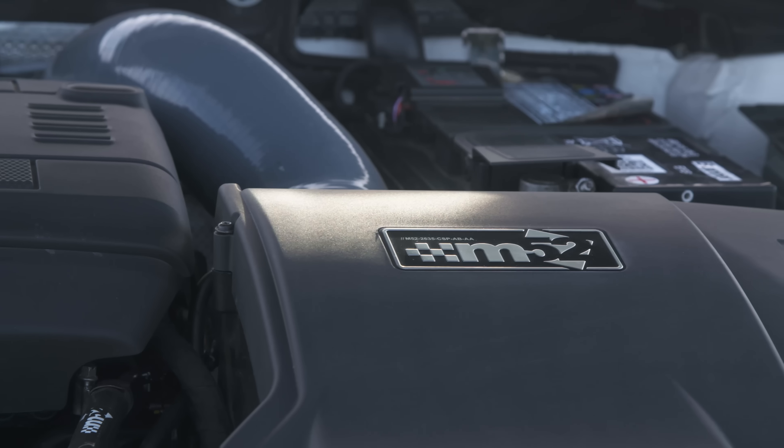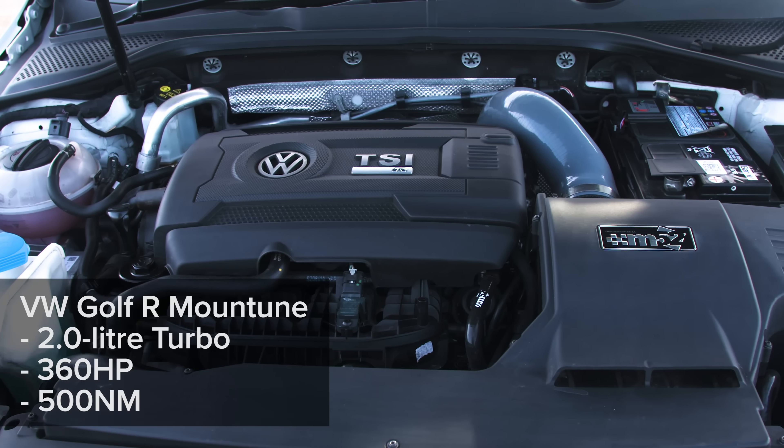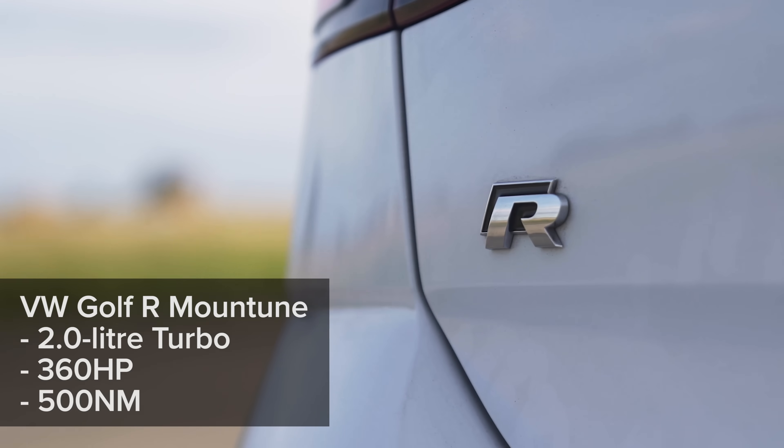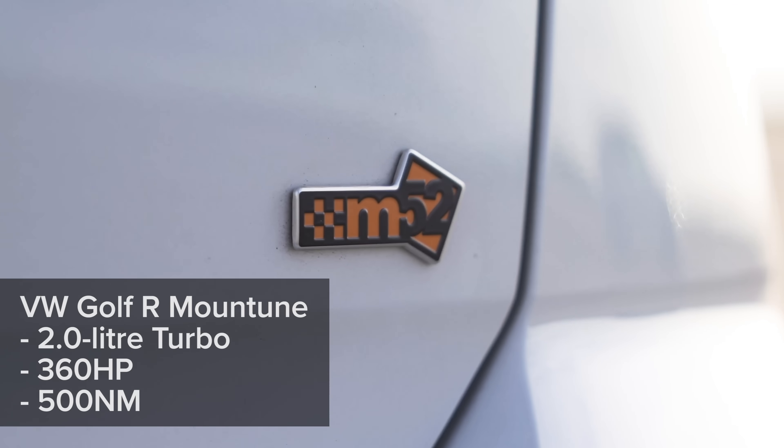They've upgraded the ECU and fitted an induction kit, so this 2-litre turbocharged petrol engine now produces 360 horsepower and 500 newton metres of torque.